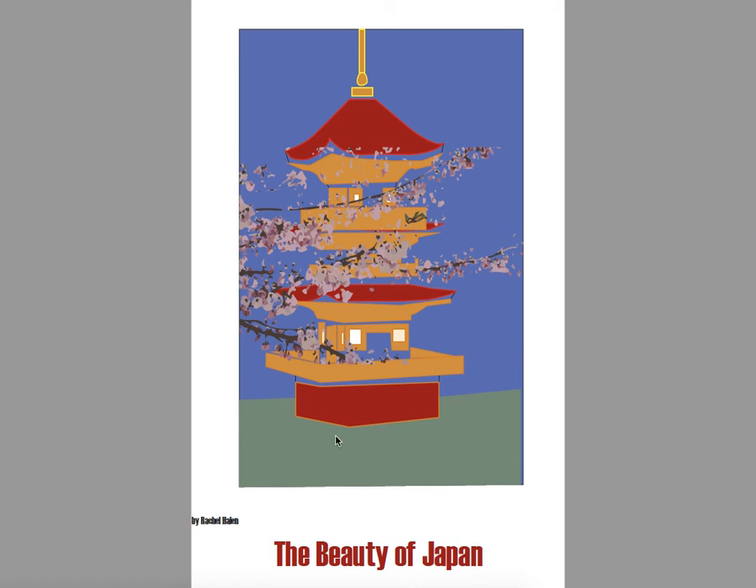It also looks like this border here is wider than this border here. So use the rulers and make yourself some guides and lay things out a little more cleanly, because you did such a great job on the building in the background — we want to give it the attention it deserves and not have these distracting elements surrounding it. I also recommend dropping the building down just a little bit to give it some blue sky above that peak, and moving "The Beauty of Japan" up a little bit so it's not feeling like it's sliding down the page.